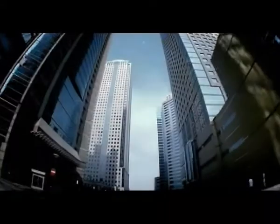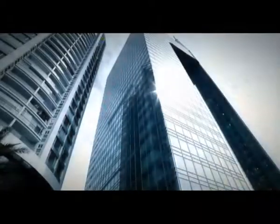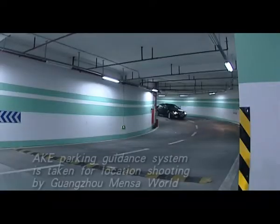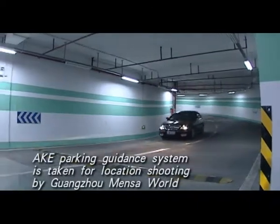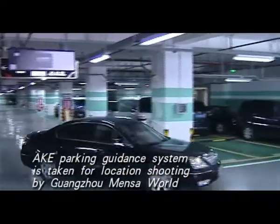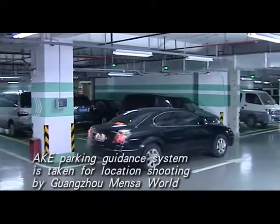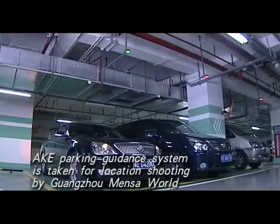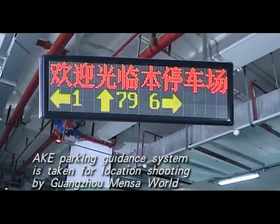No matter whether in a high-grade office building, hotel, or hospital, the parking lot is the first stop where customers arrive — as well as the first impression. With A.K.E. Intelligent Parking Guidance System, a relaxing, swift, and convenient parking guidance will help gain customers' perfect impression, as well as improving enterprise image and business performance.